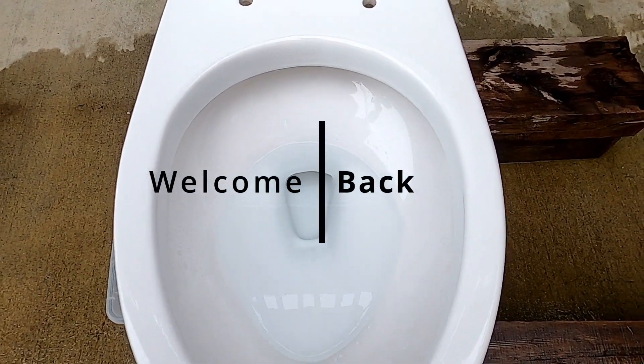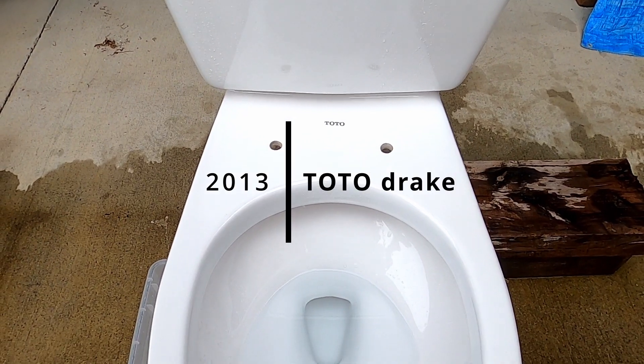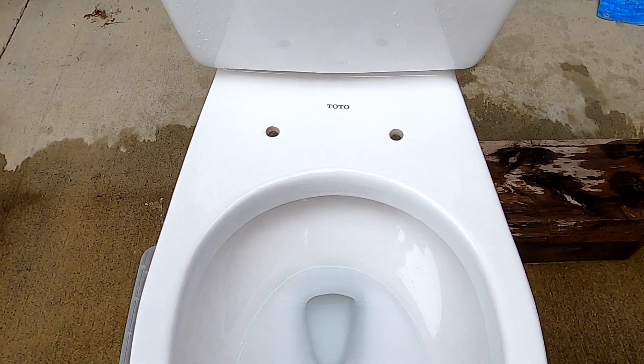Hey guys, here's my new toilet — the Toto Drake, maybe a 2013 model. I'll just say 2013.